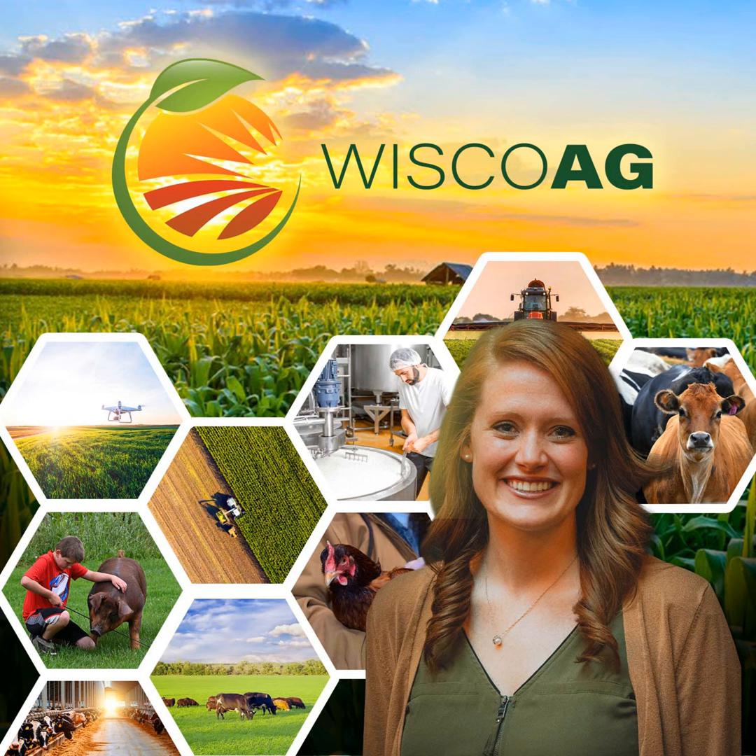That was insight from Dr. Gail Carpenter. She is a professor at Iowa State University. You can listen to the full Dairy Signal at pdpw.org, or it's available on our website. And that's your connection to agriculture. I'm Joanna Guza.